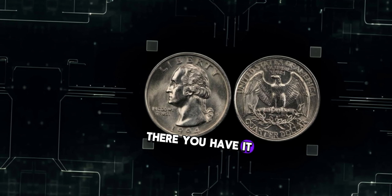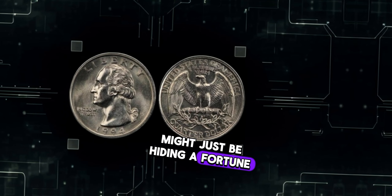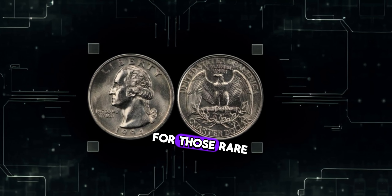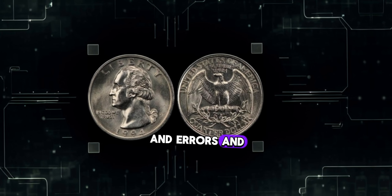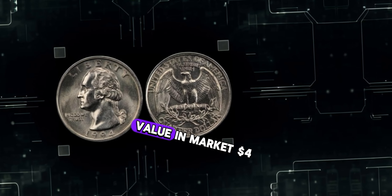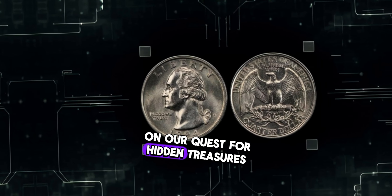The 1994 Washington quarter might just be hiding a fortune in your pocket change. Remember to keep an eye out for those rare varieties and errors, and who knows — you might just strike it rich. This coin's value in market: $4 million.